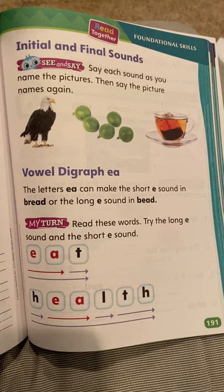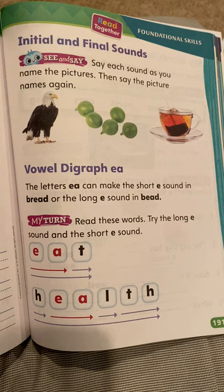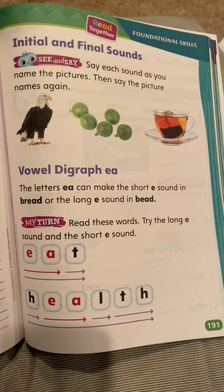Hi, first graders. Your reading lesson today is the foundational skills, pages 191, 193 through 194, and the decodable story. So I'm going to do that with you today, starting on 191.